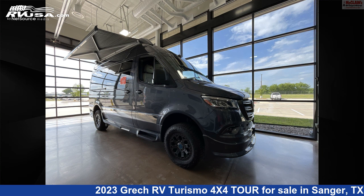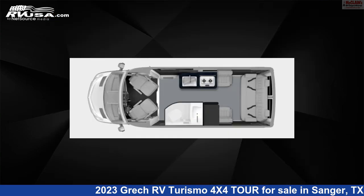This 2023 Grech RV Turismo 4x4 Tour is a Class B RV. It is located in Sanger, Texas 76266, and is offered for sale by McClain's Longhorn RV.